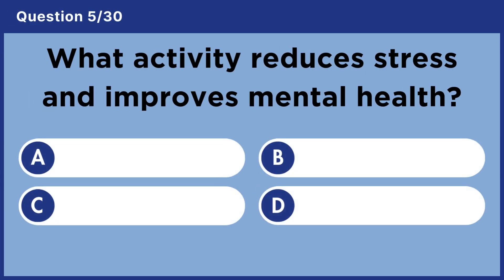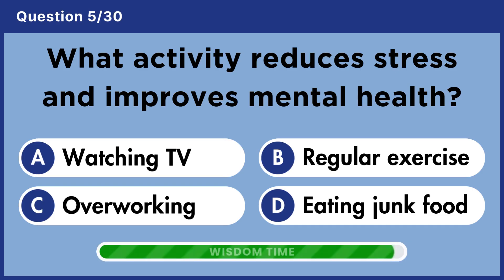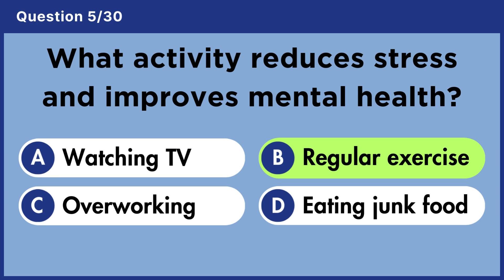What activity reduces stress and improves mental health? Answer B. Regular exercise.